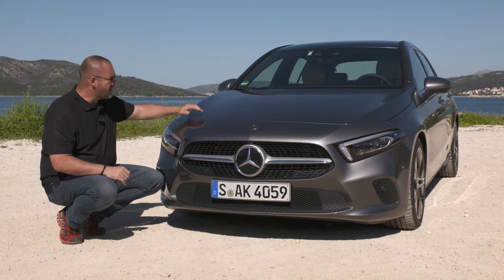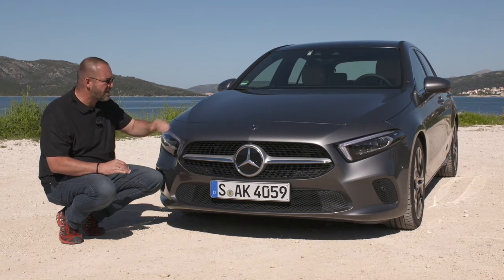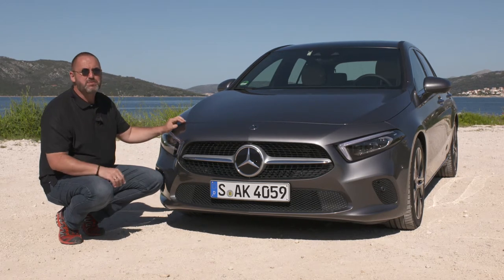The bonnet is very steep and very low, very close to the road. That gives the car an impression from the front of being a lot more dynamic, a lot more sporty and aggressive than its predecessor.